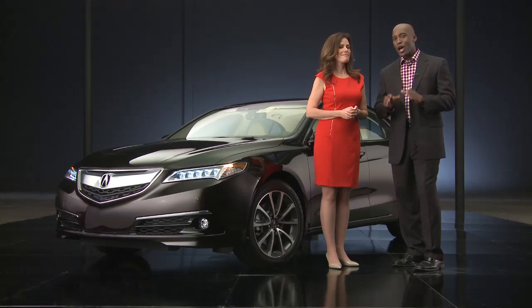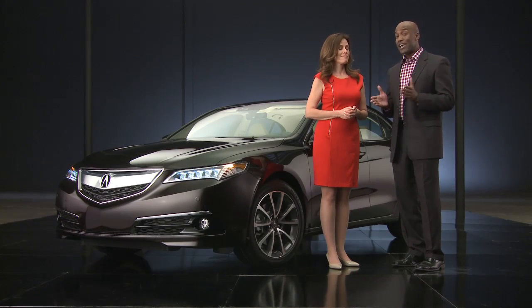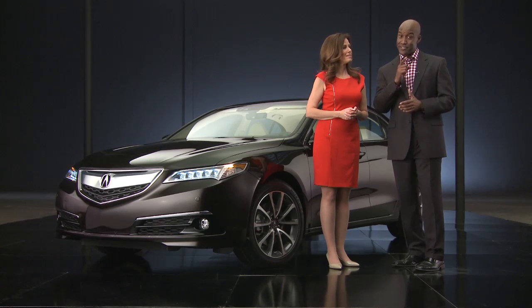I like what Matt said earlier — low to mid-speed maneuverability, high speed stability. It's what our clients want but haven't been able to find until now.